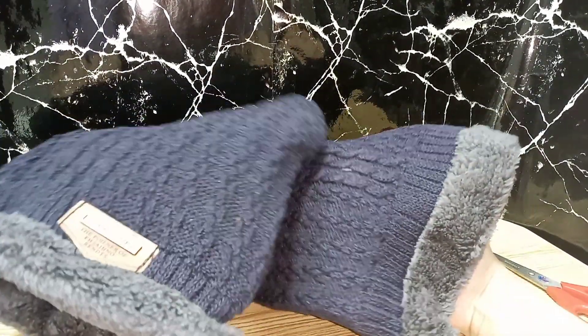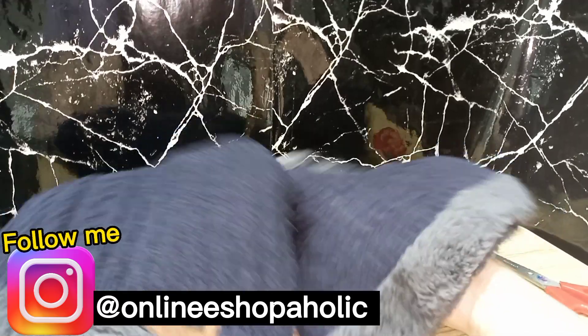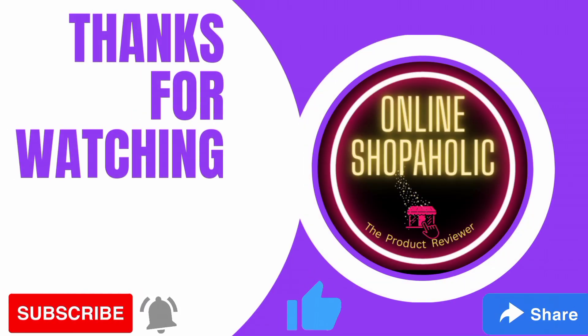Long story short — this is winter's best product. If you like my efforts, please like this video and subscribe to the channel. These products are available at a very easy, low-budget price. Please encourage others so they can also benefit from these products. With that being said, take good care of yourselves. Allah Hafiz.